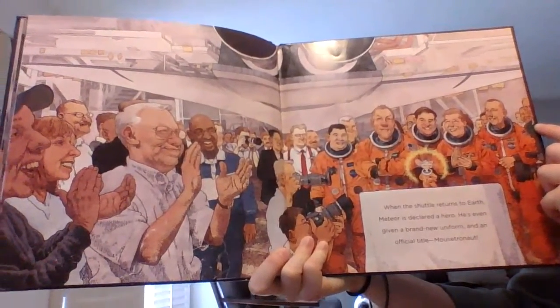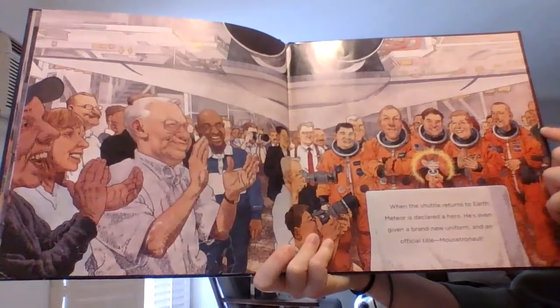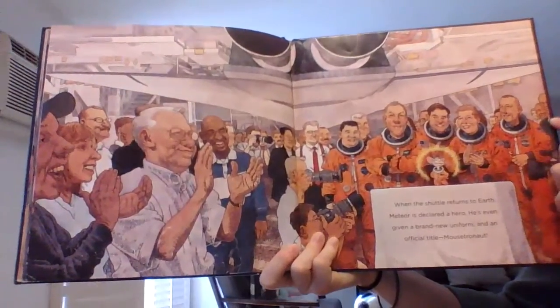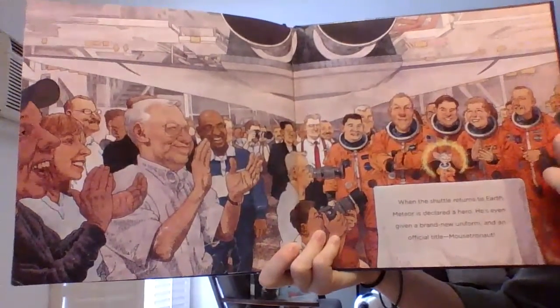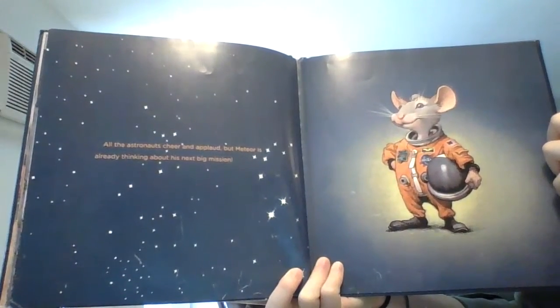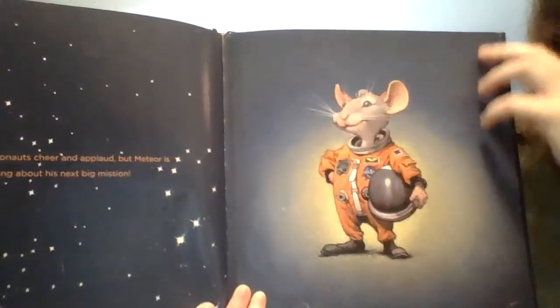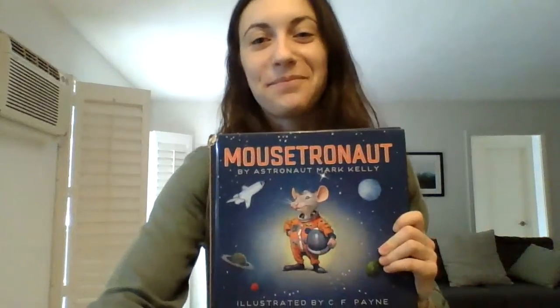When the shuttle returns to Earth, Meteor is declared a hero. He's even given a brand new uniform and an official title: Mousetronaut. He's very happy. All the astronauts cheer and applaud, but Meteor is already thinking about his next big mission. The end! Yay, Mousetronaut! Our friend Meteor did it. I hope you enjoyed our story, Mousetronaut. I'll see you next time. Bye, everybody!